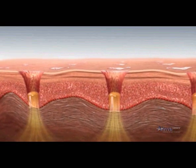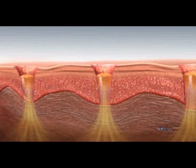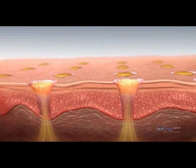These pixels ablate the skin, producing intercellular fluids, which then surface from the microchannels.